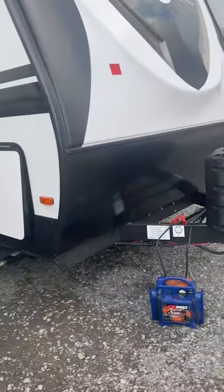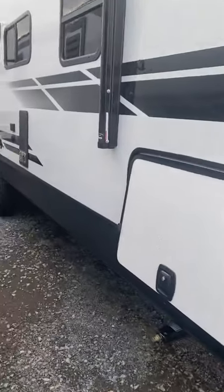Hey guys, I'm Zach from Myers RV. This is our 2600 RB — it's a brand new 2021 that just hit the lot.